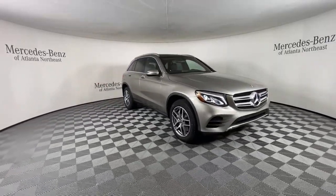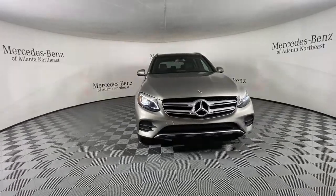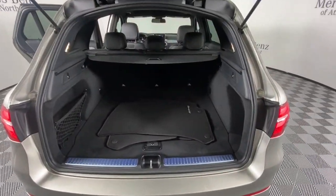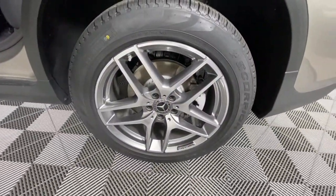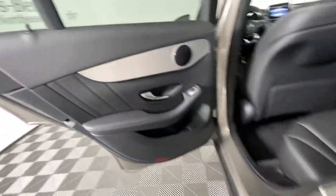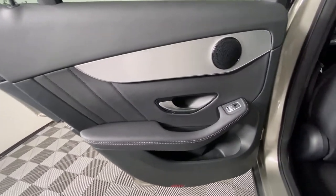These are just some of the great options this vehicle comes with: power lift gate, electronic stability control, seat memory, trip computer, power windows, bucket seats, four-wheel disc brakes, and power steering.